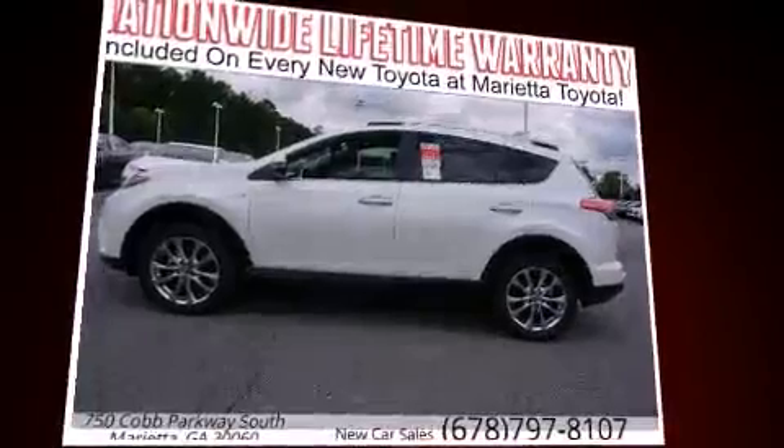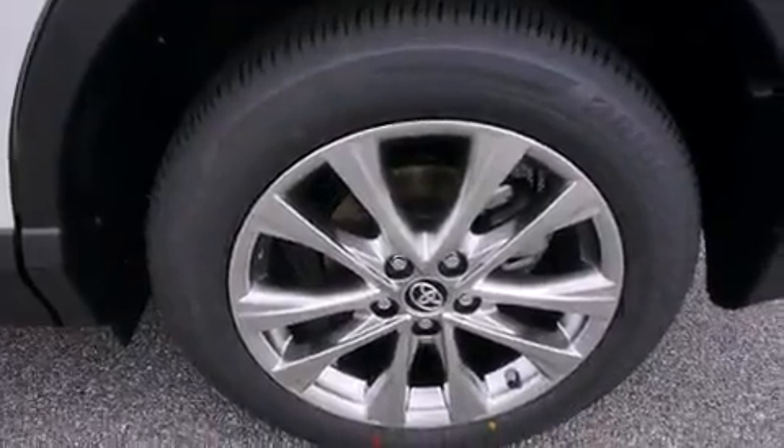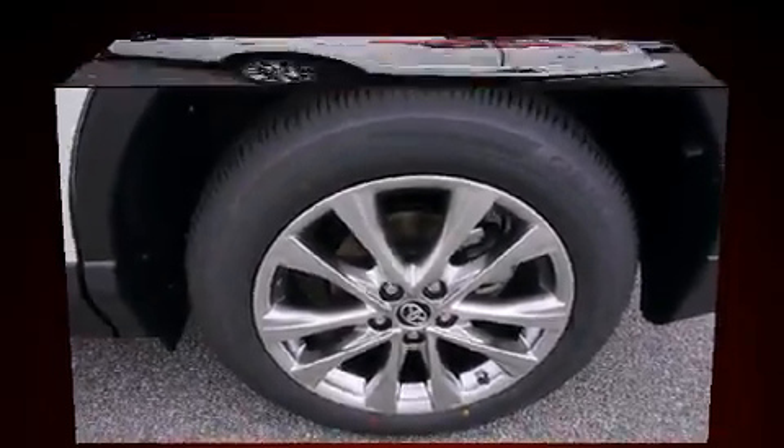All-wheel drive provides for safe passage, regardless of road or weather conditions. Top features include air conditioning, variably intermittent wipers, and heated seats.